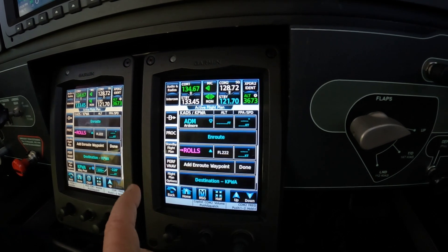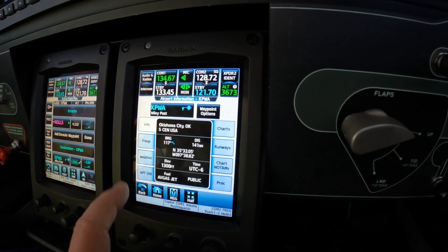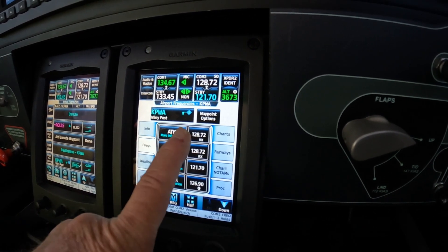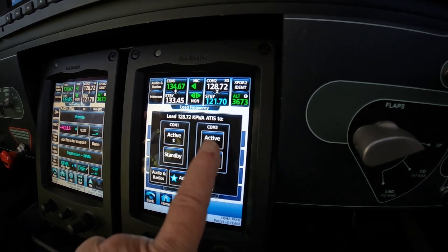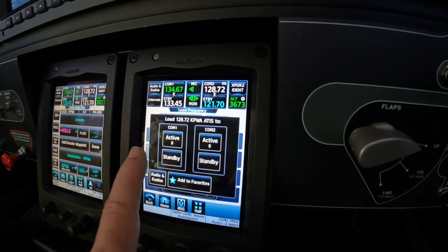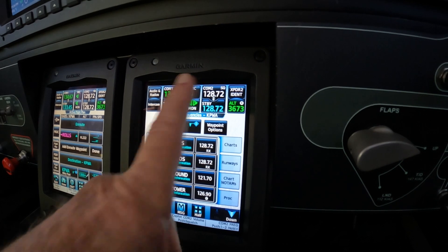One way is to go to Wiley Post and choose Waypoint Information, then Frequencies. The ATIS is here. If we tap on the frequency, it'll give us an opportunity to load it wherever we want it. We want it in COM2 active because that's the first one we need. And there it is.